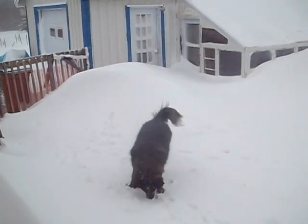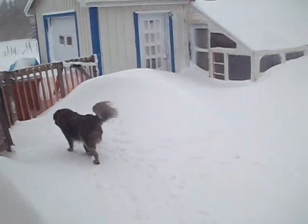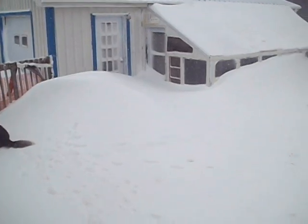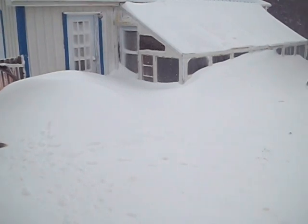Another year, another snowstorm. This one started a couple days ago. As you can see, we got some drifts up pretty high. There's the greenhouse — it's up to the bottom of the windows, which is probably close to four feet high.